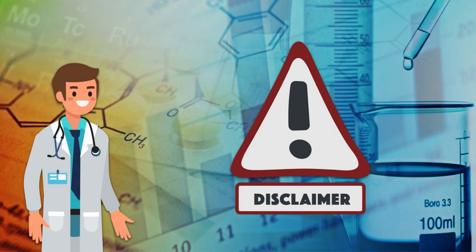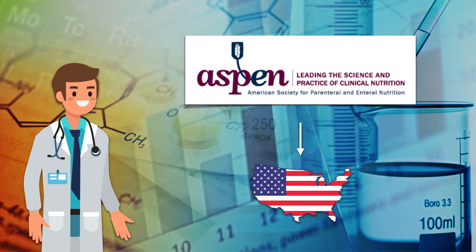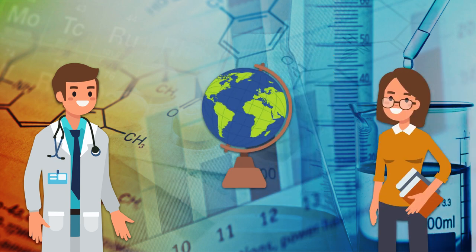Before we get started, most of the information in this video comes from the American Society of Parenteral and Enteral Nutrition. This organization creates guidelines and recommendations based on regulations and products available in the United States, so they're not always applicable to practice in other countries. If you're watching from outside the United States, you should check your local regulations and product availability before applying any of the strategies discussed.